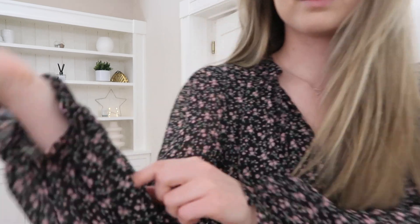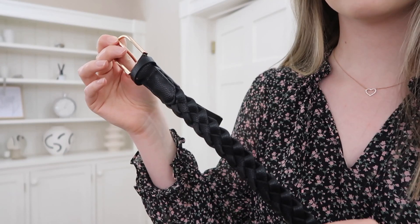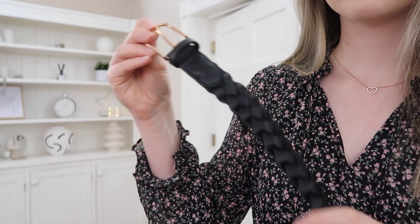Hey guys, welcome back to 14 days of fashion, day 13. Honestly, how have we got here so quickly? But today's outfit is just a simple midi dress from Isabel London.